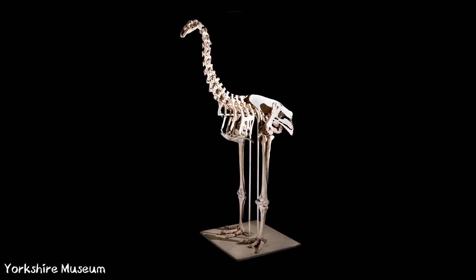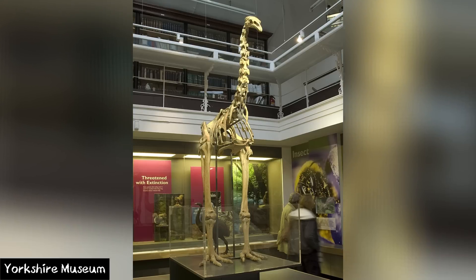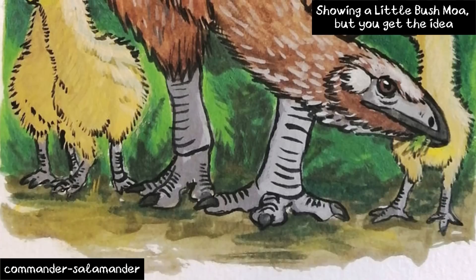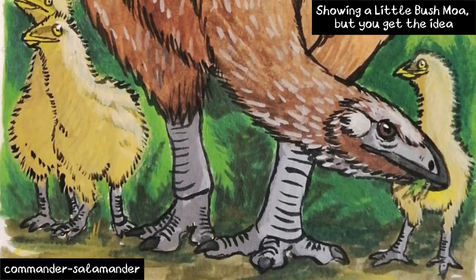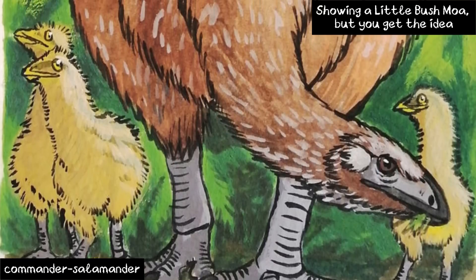Unfortunately, for some unknown reason, the soft tissue was removed from the specimen, which now sits in the Yorkshire Museum over in England — a long way from home indeed. A fun fact about this specimen was that it was said by its discoverers that the individual was found atop four Moa chick fossils, but this was sadly never confirmed.